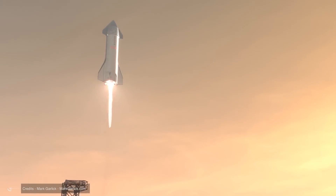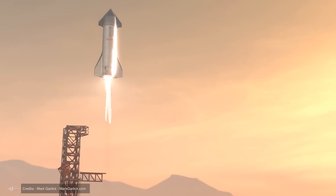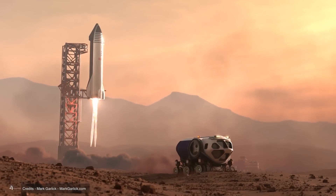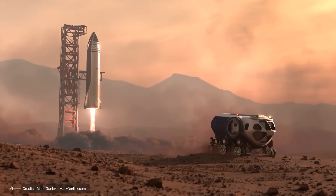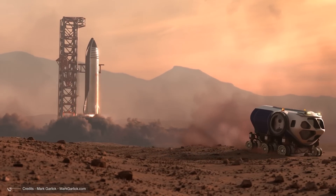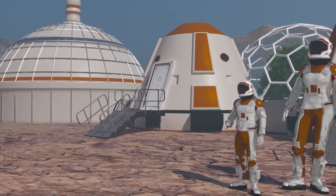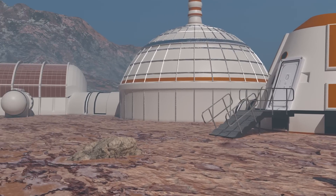As SpaceX Starships and Elon Musk aim to make us a multi-planetary species, many wonder what life on Mars will be like. In this video, we'll dive into what the first 10,000 days on the red planet could be. Get ready to have your mind blown.